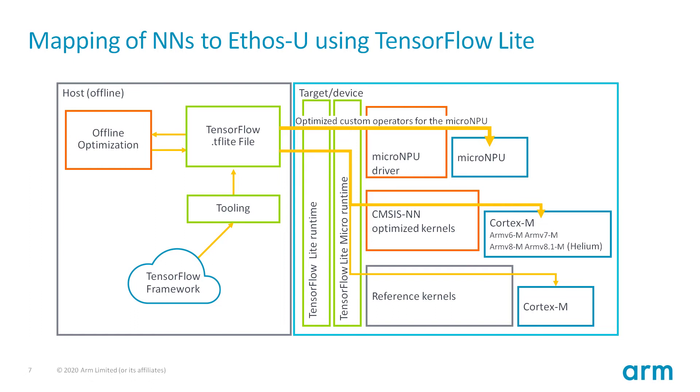All, or the majority of the network, will now run on the Ethos-U. Anything not supported by Ethos-U is run on the Cortex-M using CMSIS-NN optimized library calls, if available. Deploying the solution is transparent to what the underlying hardware is, as long as the TensorFlow Lite file has been compiled before deploying it.